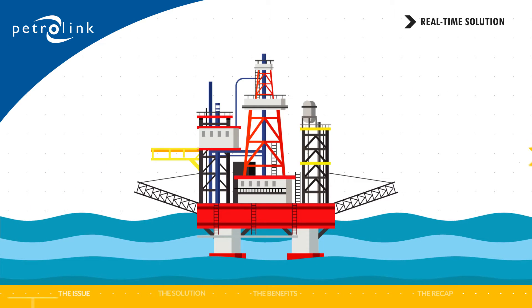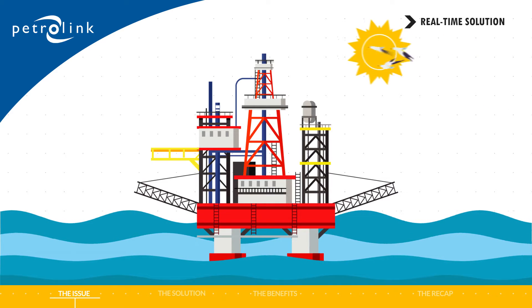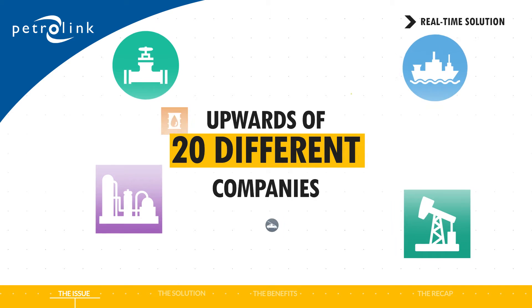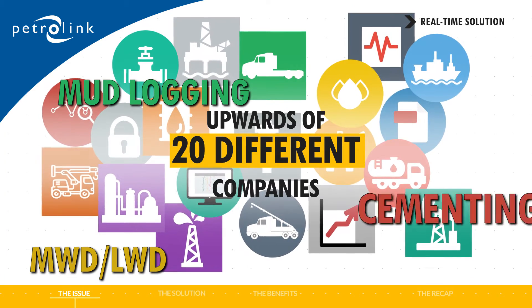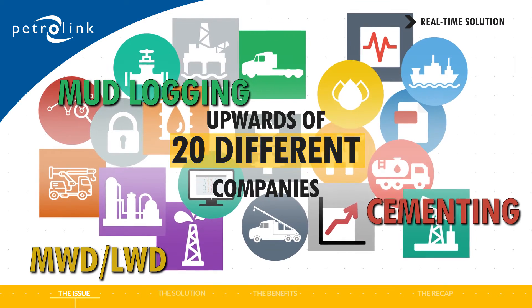The oil field holds great promise. Realizing its potential requires leveraging the strengths of a range of oilfield service companies, sometimes upwards of 20 different companies. For example, you'll need information from mud logging, MWD, LWD, cementing, and rig instrumentation vendors. And how will your team work effectively with these vendors?